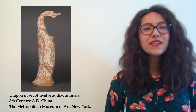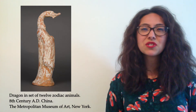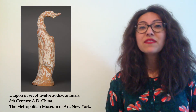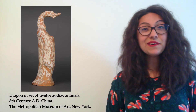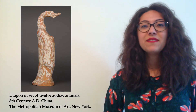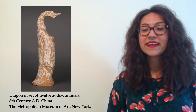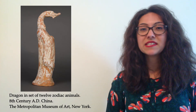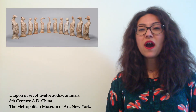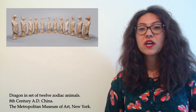Now have a look at this dragon. This one was made in China in the 8th century, so about 1200 years ago. It is a more modern dragon than our last dragon in bronze, but it is still pretty old. This dragon played an important role in the Chinese calendar — he is one of the symbols of the Chinese zodiac. Here he is with the other 11 animals that make up the signs of the Chinese zodiac.